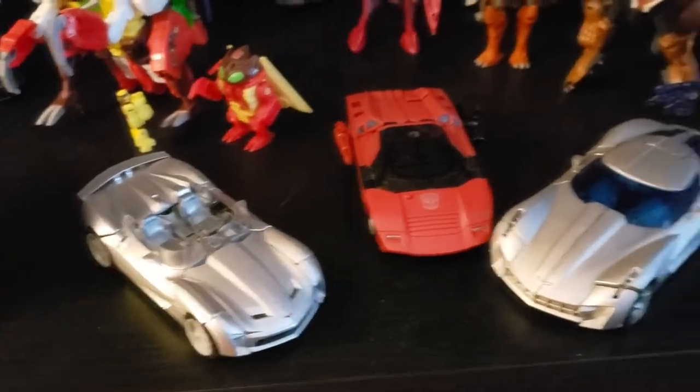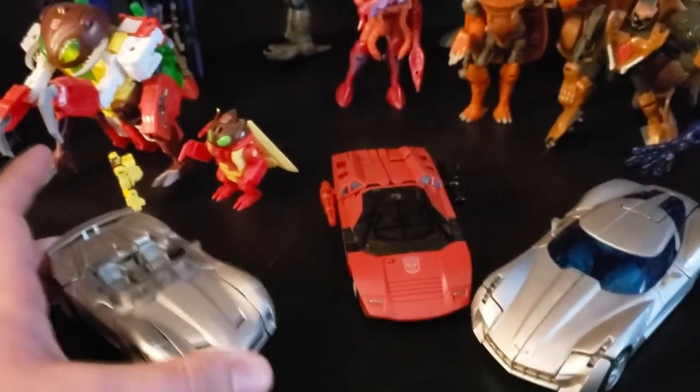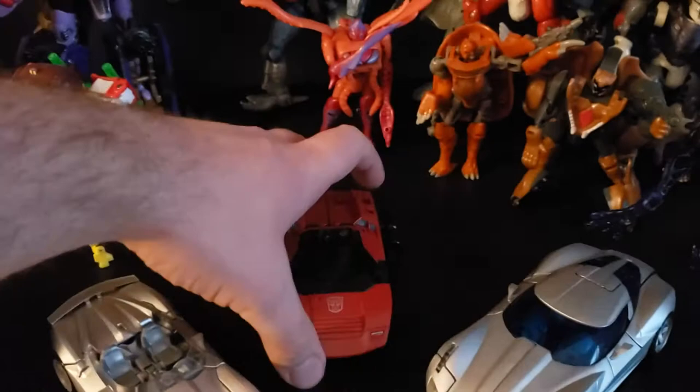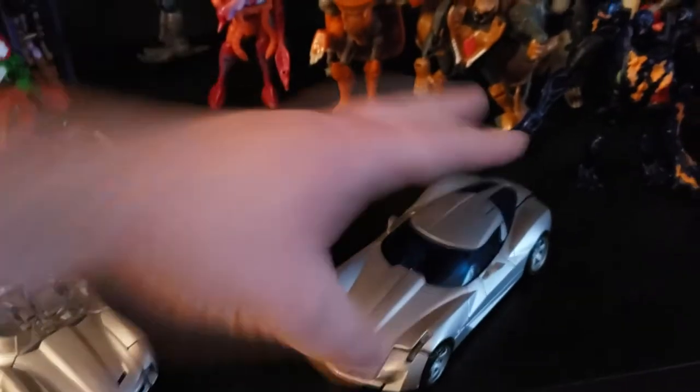Then here we have some Sideswipes — and by some I mean three iterations. This is the most recent Studio Series release, War for Cybertron or Siege of Cybertron, and I think this is Revenge of the Fallen. Personal favorite has got to be the middle one though.